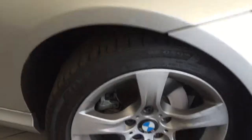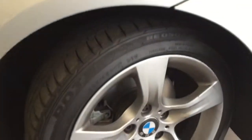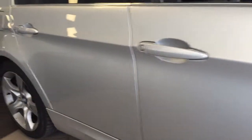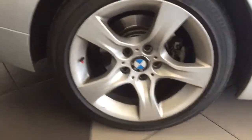Going down to the rims, they are in immaculate condition with no gutter rash or scrapes. Paired up with the Bridgestone Potenza RE50A tyres — obviously a very good quality tyre with plenty of tread. Going down the driver's side, there's no dints, marks or scratches there, and that rear driver's side tyre and rim is all in very good nick.